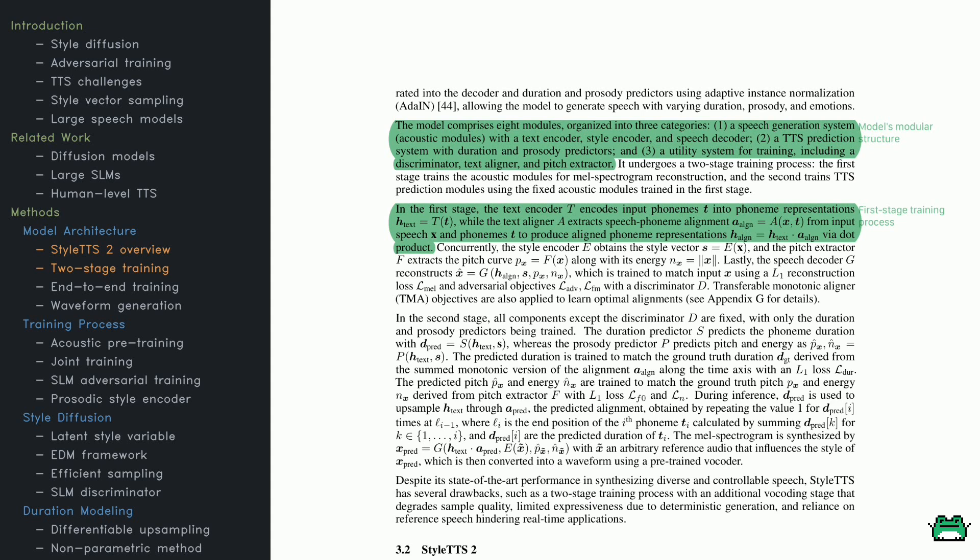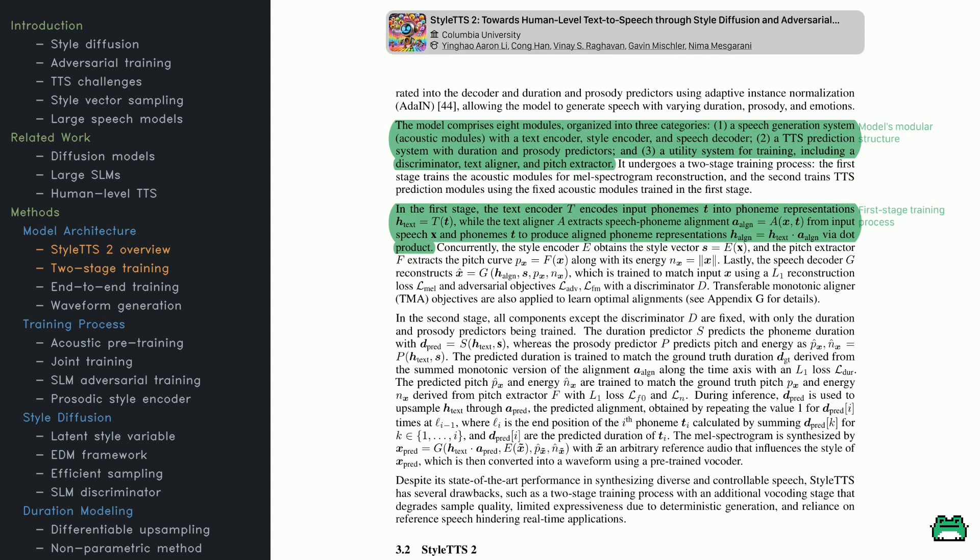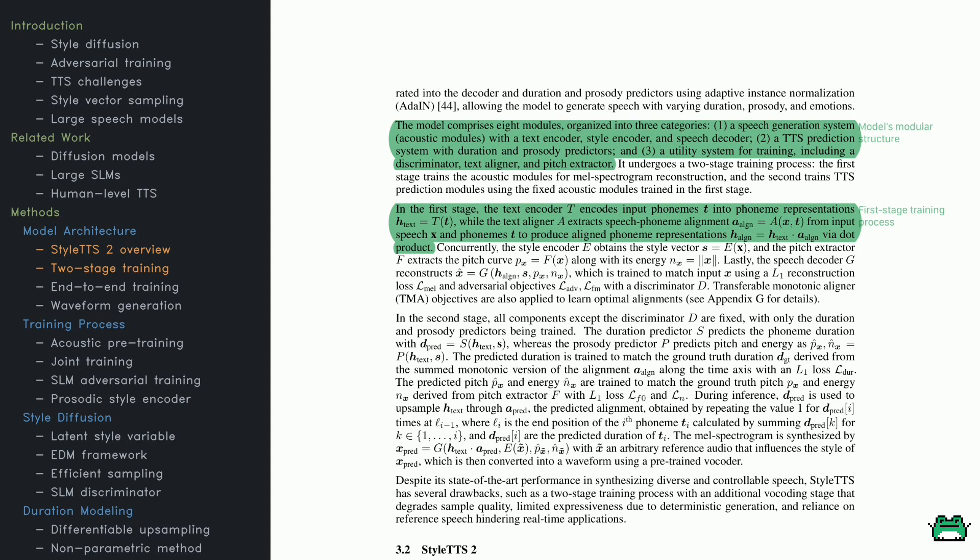Now let's see how the model is put together. The architecture has three main parts: the speech generation system, the TTS prediction system, and utility modules for training. The speech generation system consists of a text encoder, style encoder, and speech decoder. The prediction system handles duration and pitch, and utility modules such as the text aligner and a discriminator help during training. Training happens in two stages: Stage 1 focuses on reconstructing spectrograms from input using acoustic modules, and Stage 2 fine-tunes duration and prosody predictors while keeping the acoustic modules fixed.